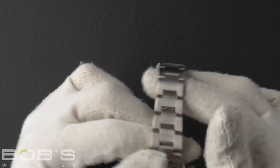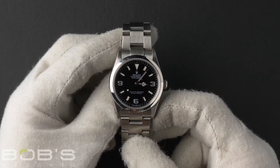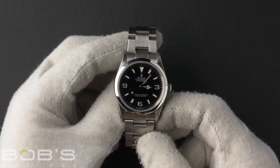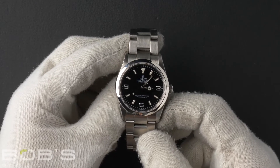The dial is black with luminescent hands and hour markers, with Arabic hour markers at the three, six, and nine positions. The case is 36 millimeter stainless steel with a smooth bezel, and contains an automatic caliber 3130 movement.